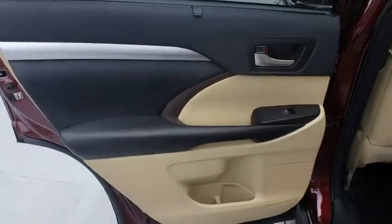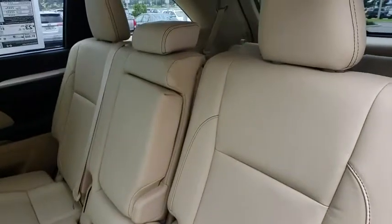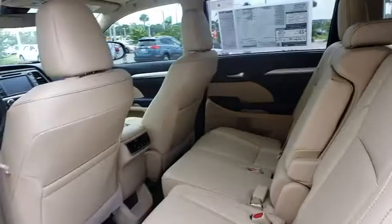Power steering, adjustable steering wheel, keyless start, cruise control, four-wheel disc brakes, aluminum wheels, hard disk drive media storage.